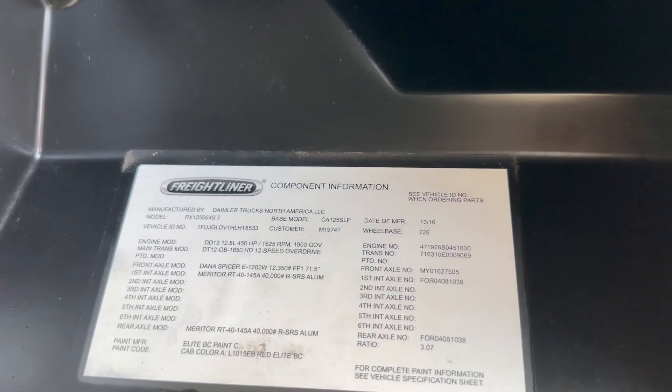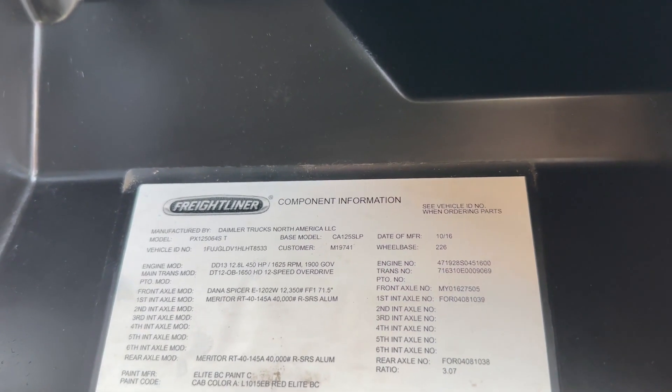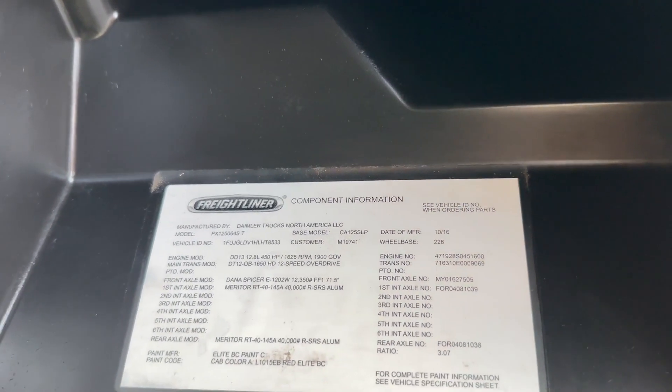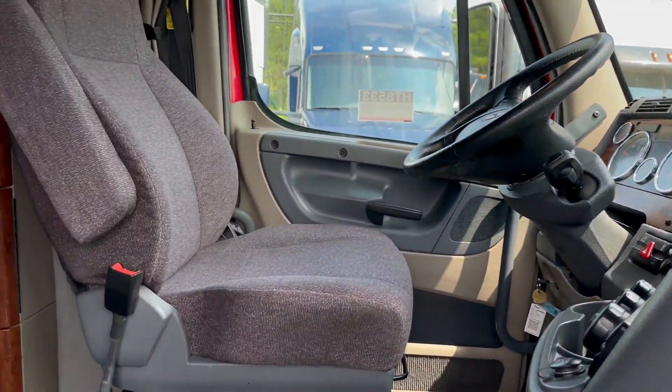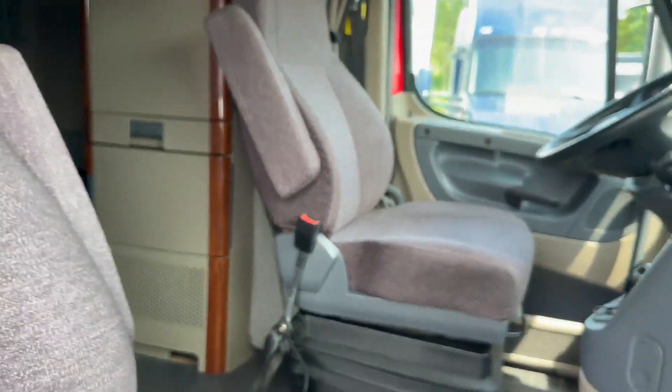Hey guys, we're doing a video on VIN ending in HT8533, a Freightliner Cascadia, 226 wheelbase. These are fully automatic trucks, single bunk mid-roof, very well maintained fleet trucks here.